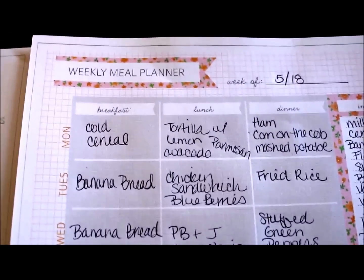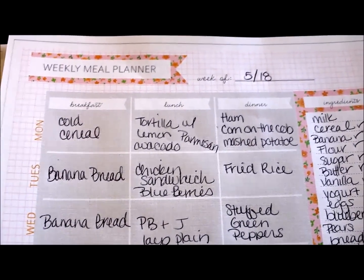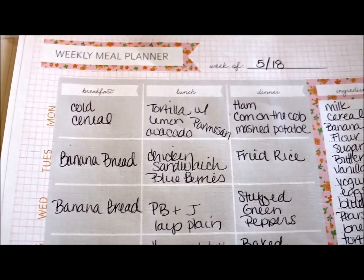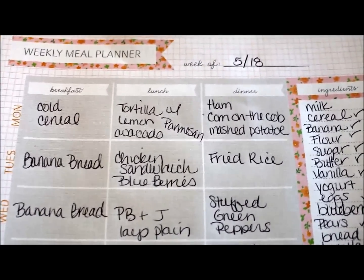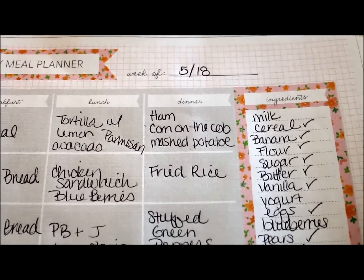So for example, Monday morning: cold cereal. Some tortillas that I fry up in the frying pan with melted parmesan on them — making that crusty kind of cheese — and then I squirt some fresh lemon over them and fill it with avocado. Fold it up like a taco, so it's just a really light lunch. And then for dinner: ham, corn on the cob, mashed potato.